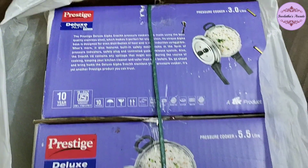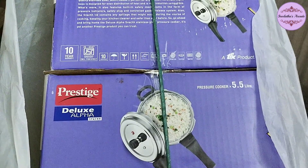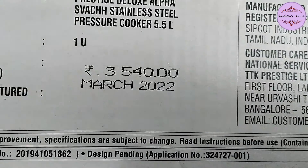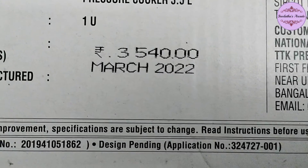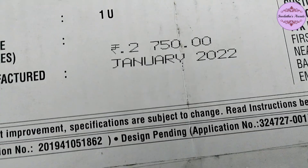The price is $5,000 for this set. The 5.5L is priced at $3,540 and the 3L is priced at $2,750.